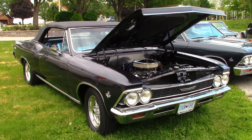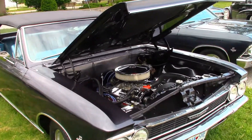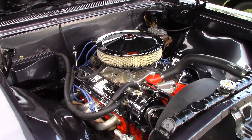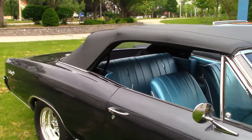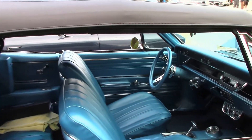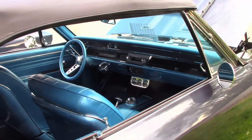Now let's look at Sheila's 1966 Chevelle convertible. Dan restored this car single-handedly in his home garage. It features a 327 engine and an automatic transmission. Nice-looking interior, too, on this '66 convertible.